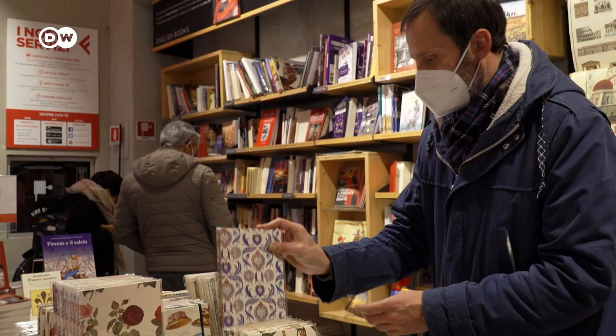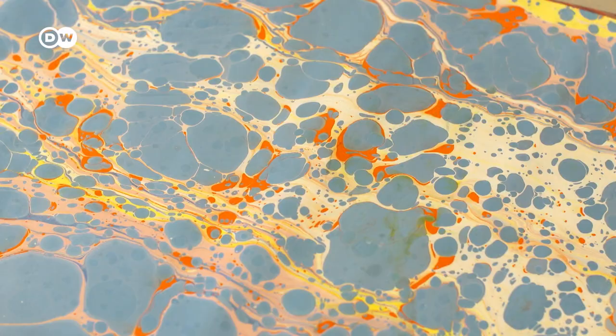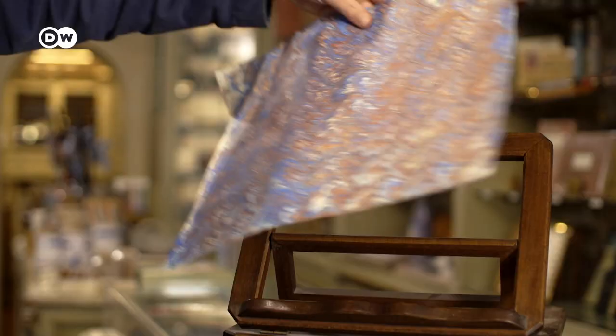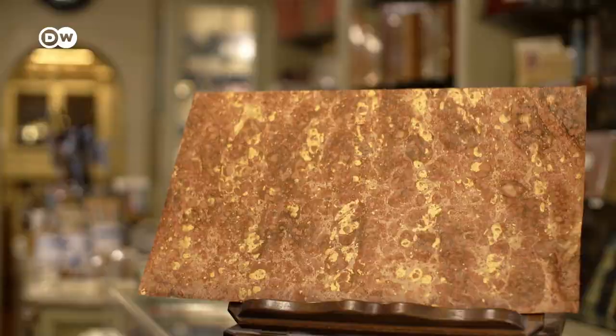Marbled paper is said to have originated in Japan around the 12th century. It came to Europe during the 16th and 17th centuries and was used for important documents as a way of preventing forgeries and erasure. Today it's popular as a gift.